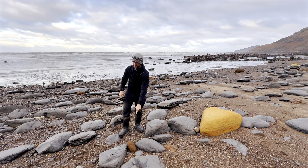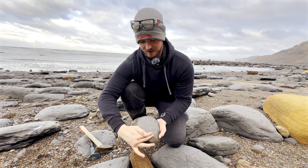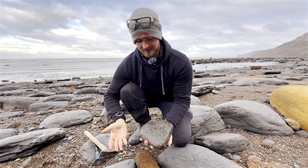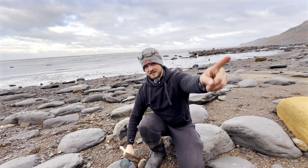I've actually just spotted a nodule myself just down here, so let's have a look. First appearances, this is what I first saw, just this bit here. And now that I've picked it up, it actually looks like it's the completely wrong type of rock. However, we've spotted another rock over this way.